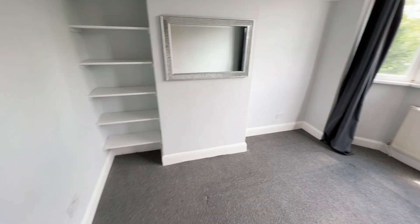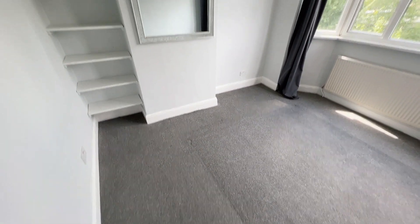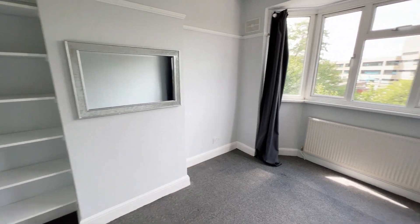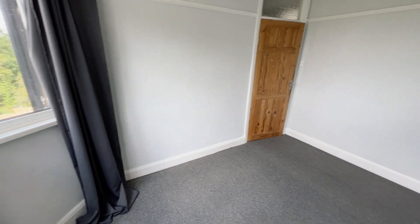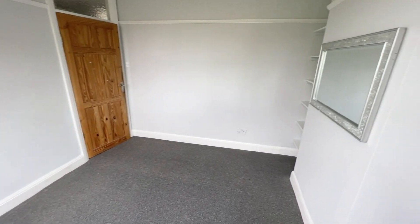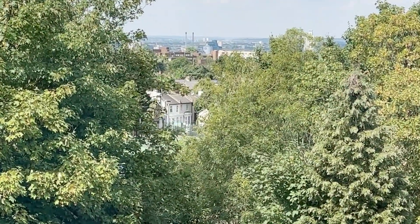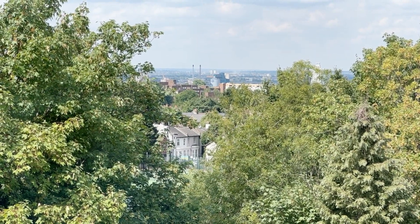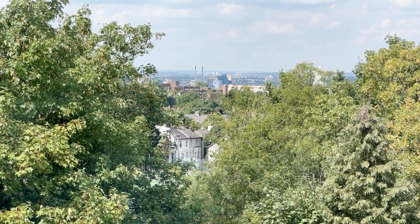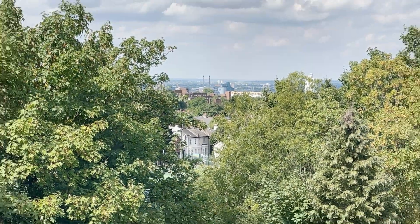Bedroom number two is pretty similar to bedroom number one in size. From this bedroom you've got a bit of a view — in the winter time you'll have a bit more of a view when the leaves fall off the trees, but it's still nice to have that little view over London.